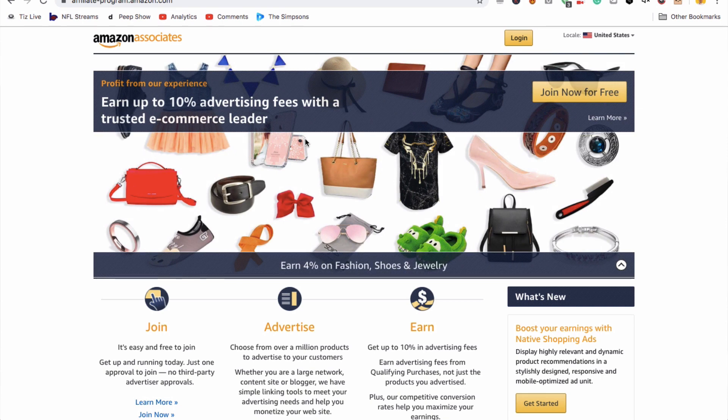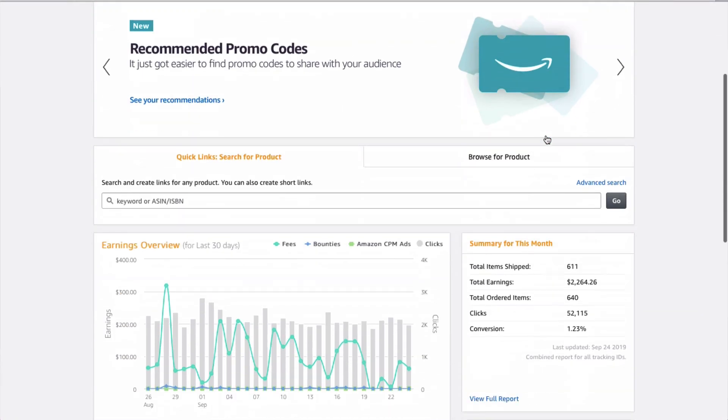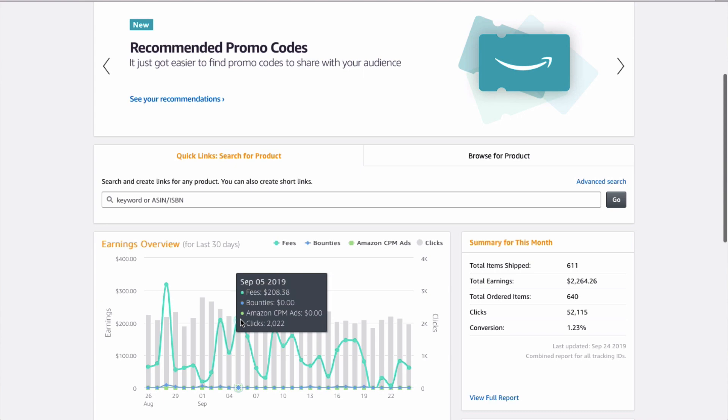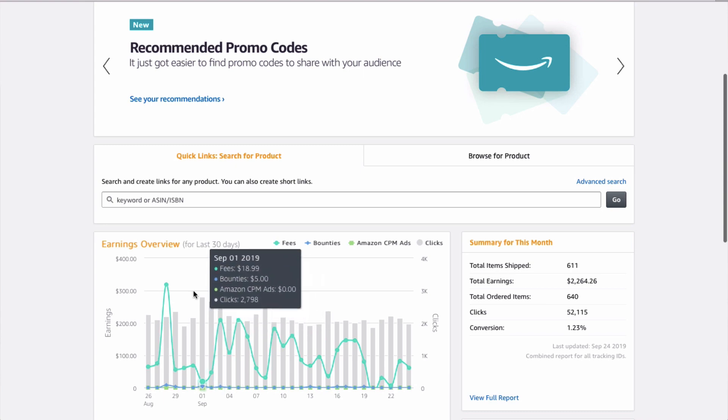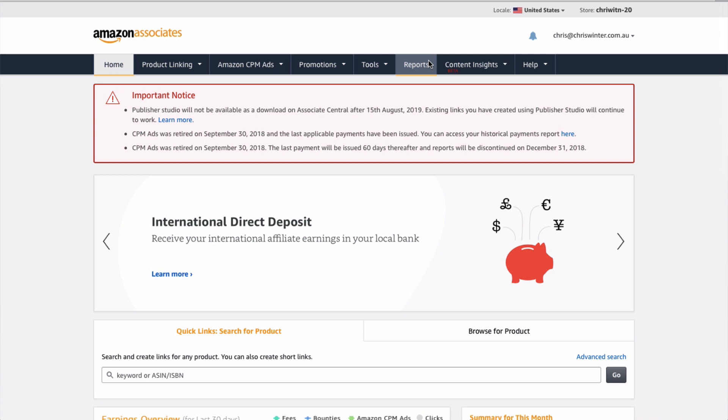If you don't know what the Amazon Associates program is, it's essentially a way in which you can be an affiliate for Amazon. So let's say you wanted to review a camera — this is something I've done on my photography channel for the last five years. If I review a camera and then link people to Amazon to buy it, Amazon will pay me a commission if they end up buying that camera. For cameras, it's going to be around about 4% of the total payment.